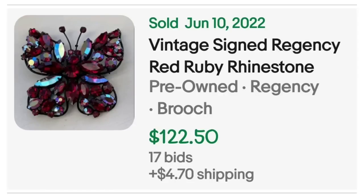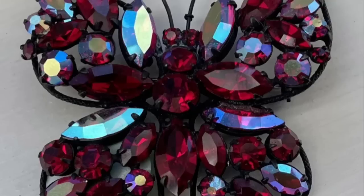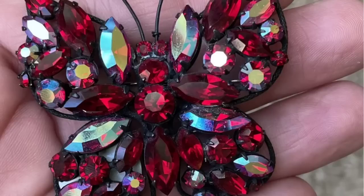Up next is another brand I haven't come across, and that brand is Regency. This is a vintage signed Regency ruby red rhinestone butterfly brooch. This was an auction, got 17 bids, and sold for $122.50. You can see that butterfly up close — really pretty. Here it is on black, and here you can see it in their hand, how big it is. This one definitely was a larger statement piece.